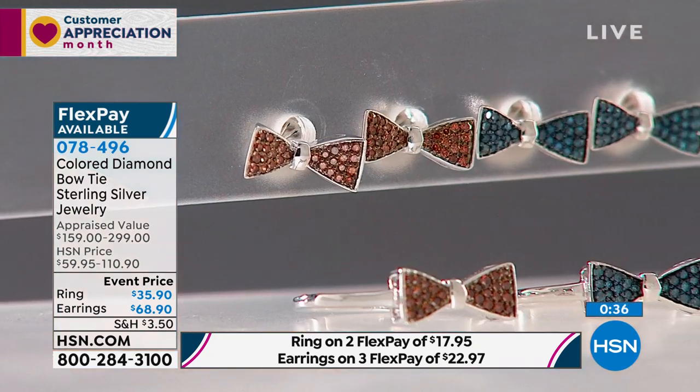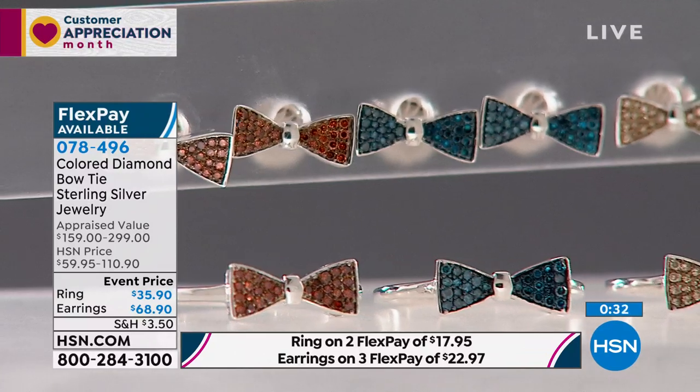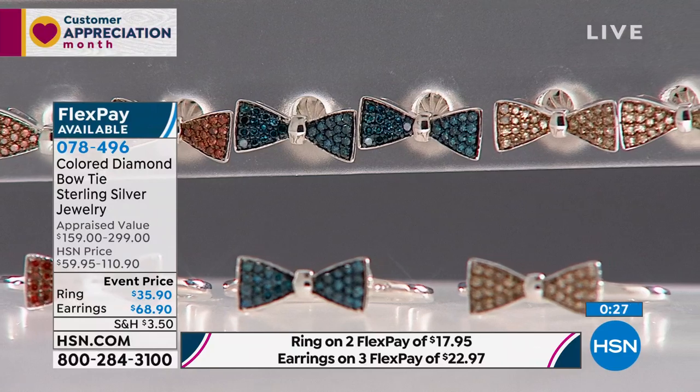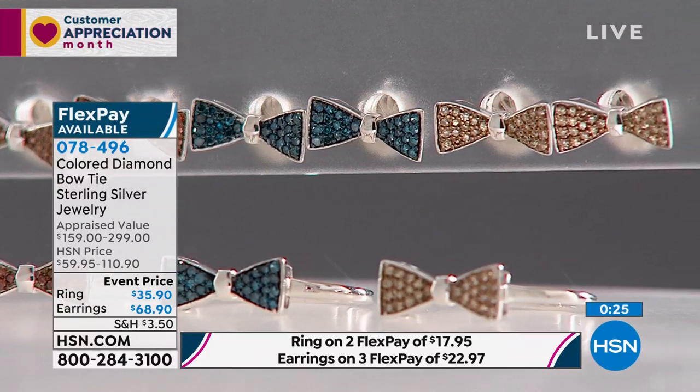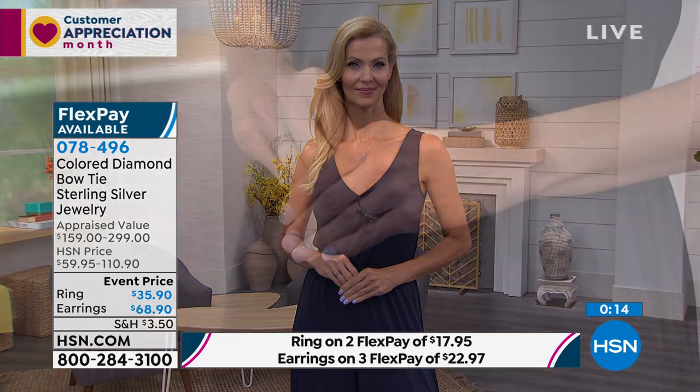I wear it on my pinky finger; it looks good on the right-hand finger too, because it's French chic. This could be a great gift for a college graduate or high school graduate. No longer is it the case that only a man gives his beloved a diamond — those days are gone, thank goodness.